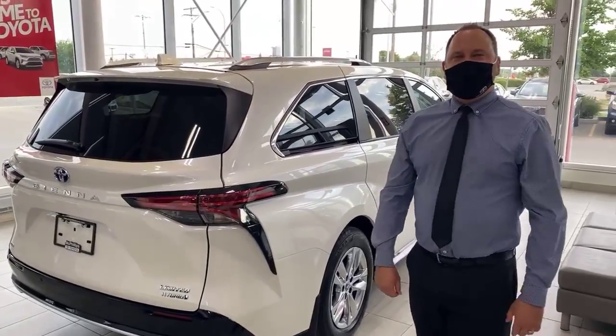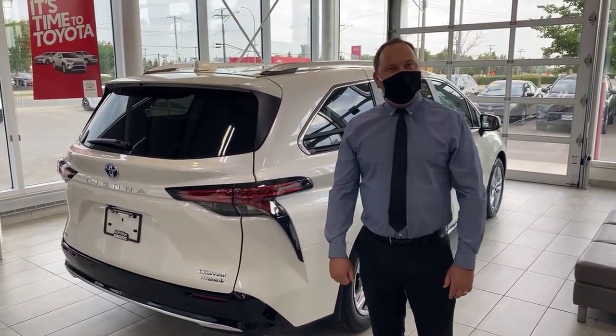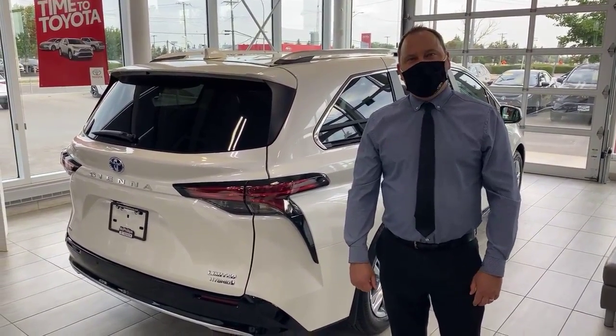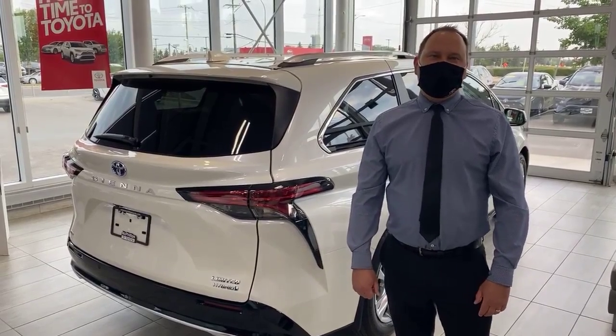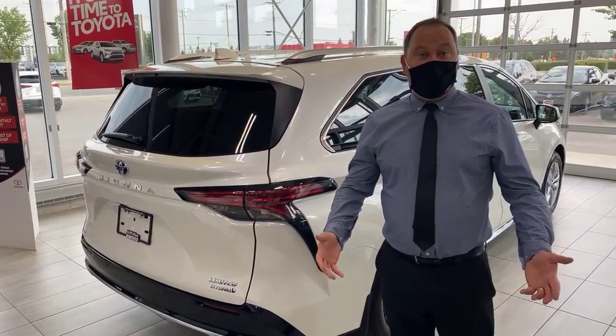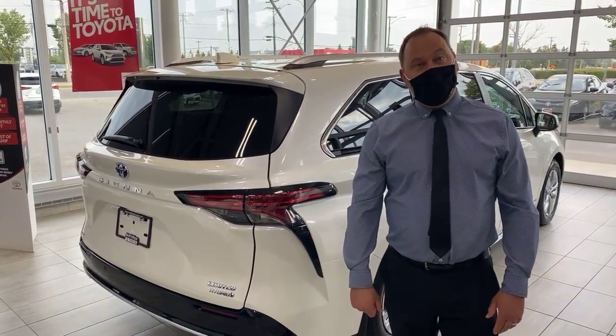Hey everybody, good morning, how are you today? It's Carter the Car Guy, Lease Manager here at McPhilips Toyota. Thank you very much for joining us and being with us today. We really appreciate everybody who jumps on and views these videos, and the interaction and feedback we've got have been incredible so far. Please keep it coming, and thank you so much for your support.